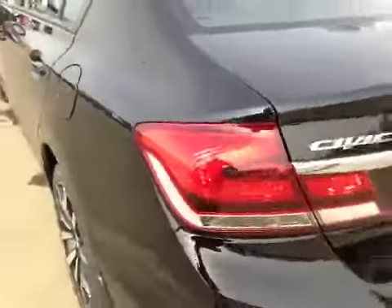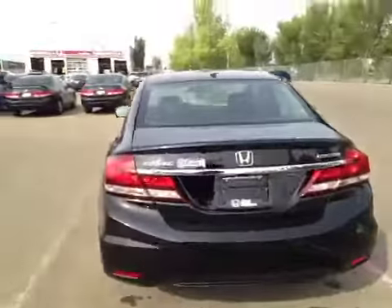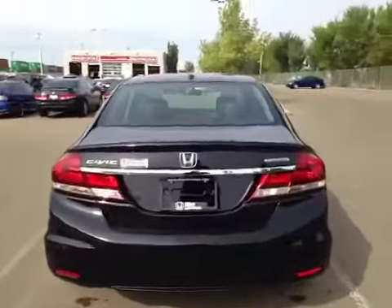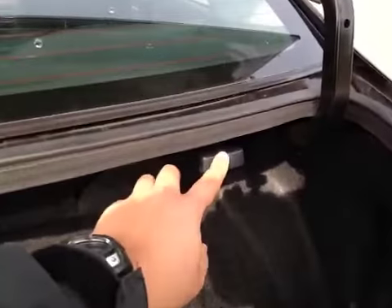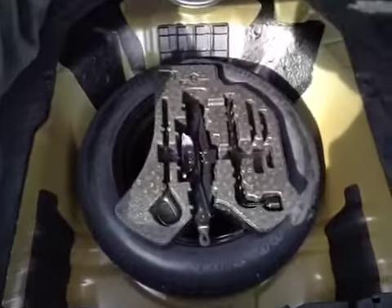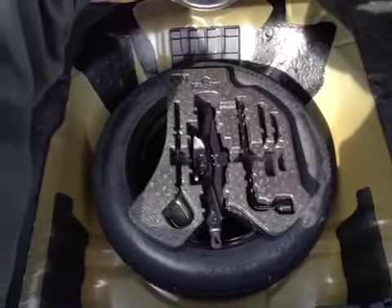And it also comes with a wheel lock and a muffler tip. Let's take a look at the back. There's a backup camera mounted right there. And in case of emergency, we have your compact spare tire, as well as your tools and jack located underneath.